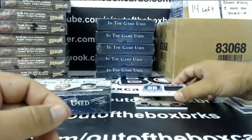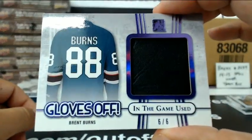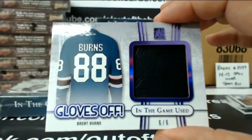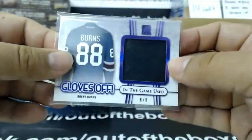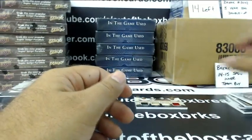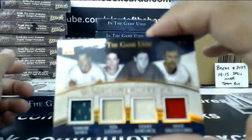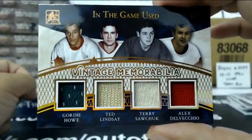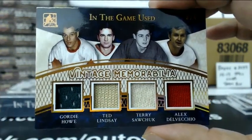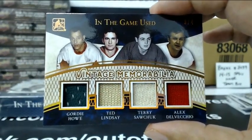6 out of 6, Gloves Off — Brett Burns. And Matt, you definitely chose a nice box. Vintage Memorabilia Quad, number 3 out of 4: Gordie Howe, Ted Lindsay, Terry Sawchuk, and Alex Delvecchio. Very nice.